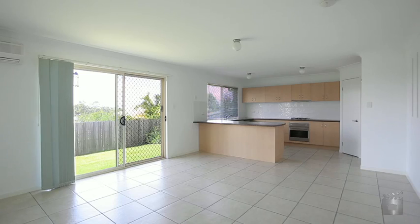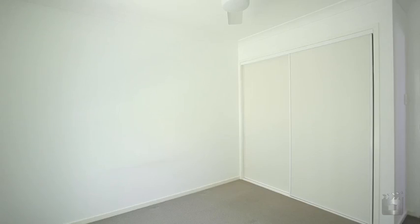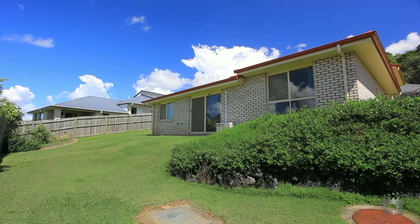On a low maintenance 600 square metre block, in a quiet street, close to a local park and central to local shops, shopping centres and public transport. 32 Blue Tail Crescent, Upper Coomera.